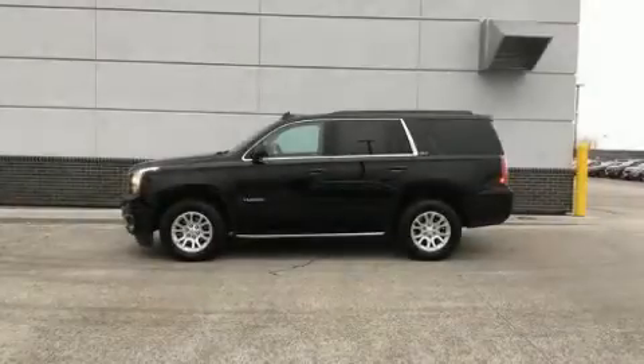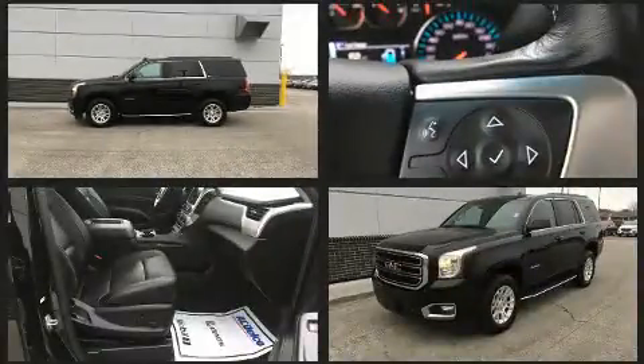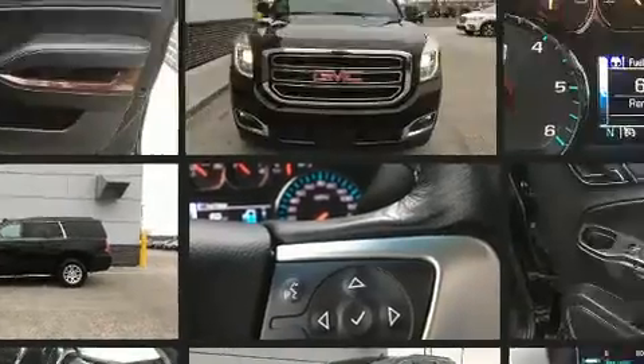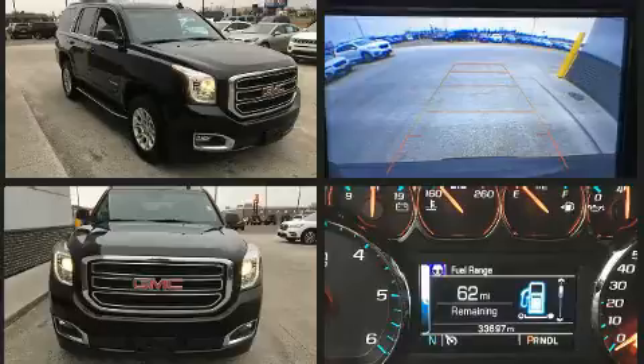You can expect a lot from the 2019 GMC Yukon, with fewer than 35,000 miles on the odometer. This four-door sport utility vehicle prioritizes comfort, safety, and convenience. Smooth gear shifts are achieved thanks to the powerful eight-cylinder engine.